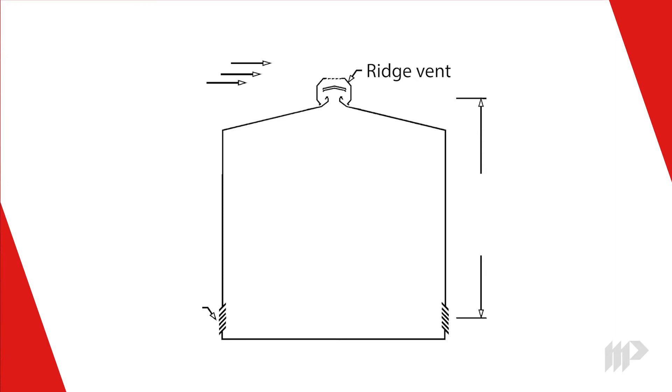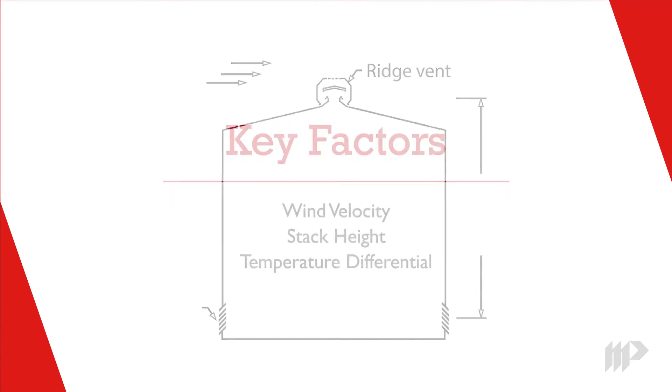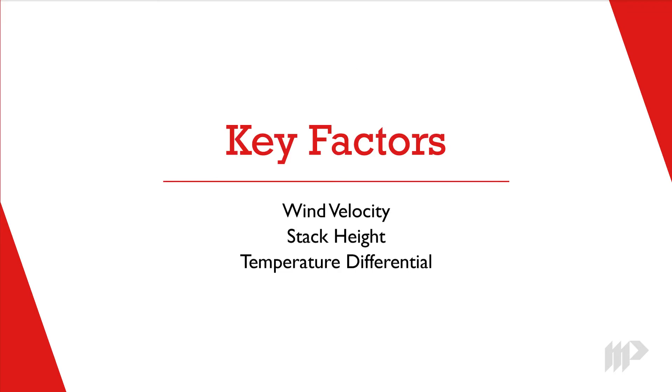Thermodynamics can best be explained by relating it to the ridge vent, a ventilator that sits on the peak of your metal building's roof. And the three key factors that determine how a ridge vent will perform are wind velocity, stack height, and temperature differential.